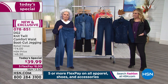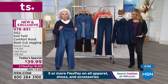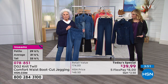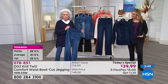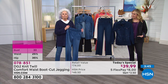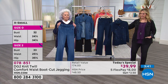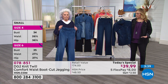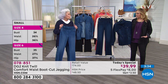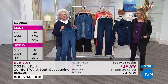Talking about size: if you take a medium in a department store, you're a small here with this jegging. Are you petite, average, or tall? How do you want to express yourself for spring and summer — and fall and winter, because this is an all-seasonal weight of a knit. Cotton is going to wick out your body moisture in summertime and insulate you in wintertime.